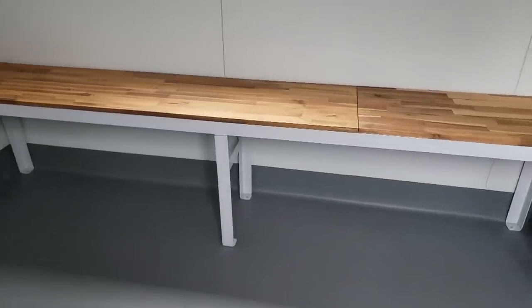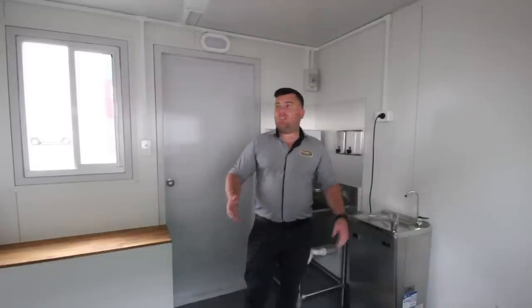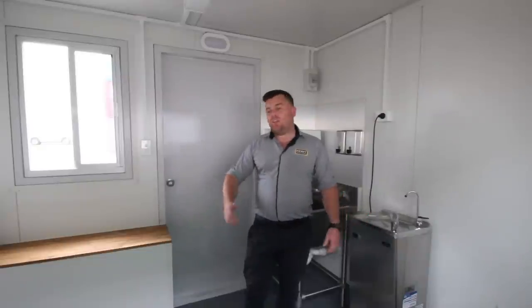We've got enough bench seating in this container for probably six crew at any given time. The guys can come in, take a load off, have a drink of water, enjoy the air conditioning for a few minutes, and get back to work.